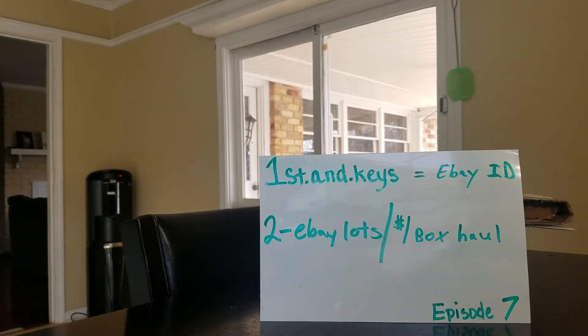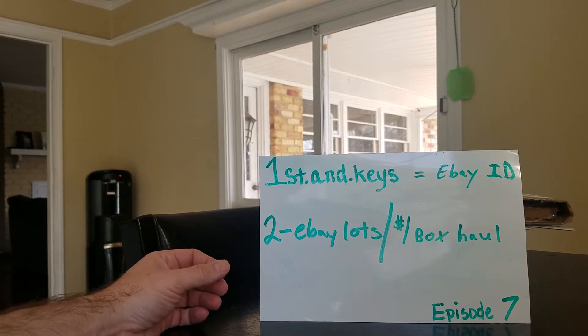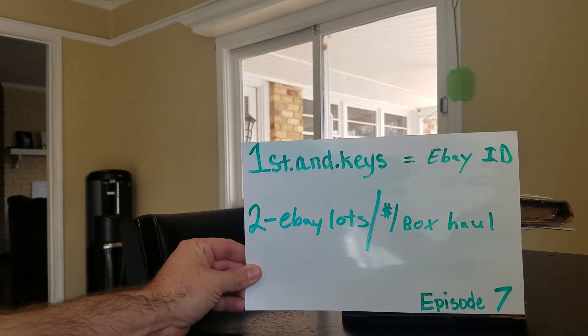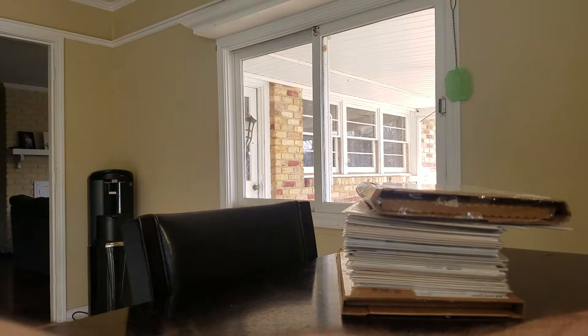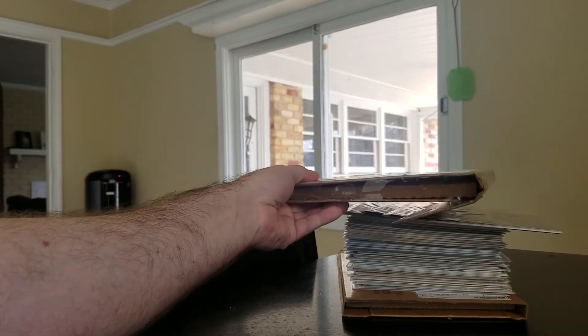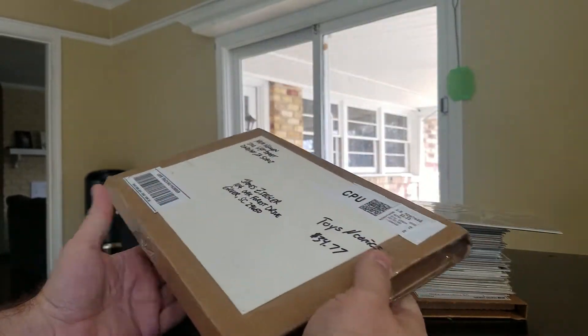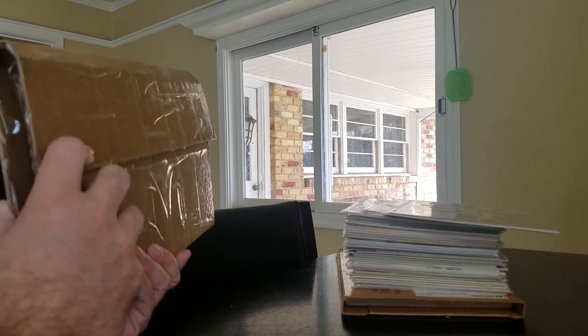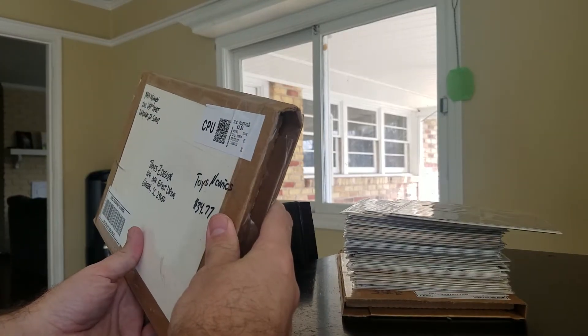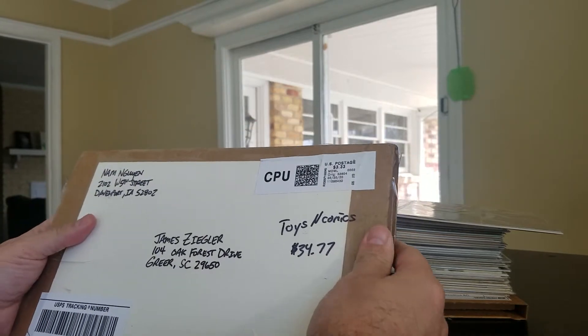Hello guys, this is First and Keys. This will be my seventh episode. This episode is going to be two eBay lots and a dollar books haul that I made in the last few days. Doing it a little bit different this time just to save a little bit of time — I've already opened them and took some notes so I'll be able to share a little bit more information.